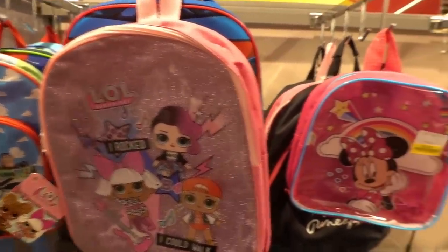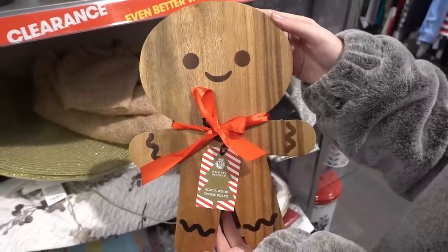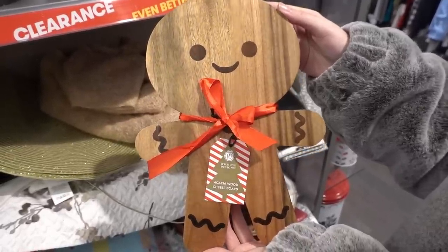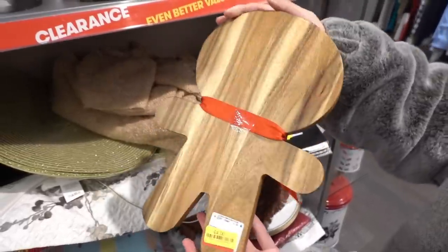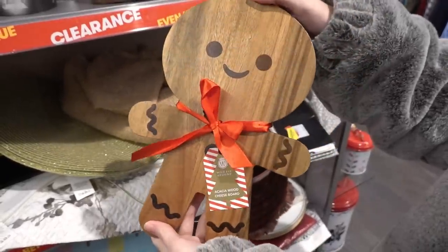They even have children's backpacks as low as £2.00. Just found this and I think it's adorable — it's a cheese board. It's a bit pricey compared to other items in the sale because it's £4.00, but it's so cute.